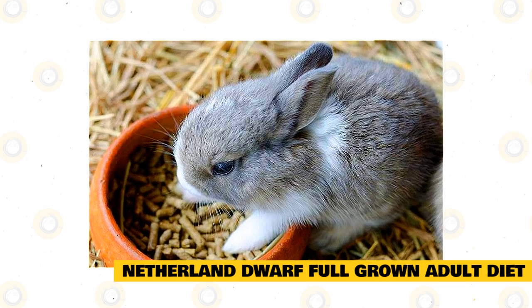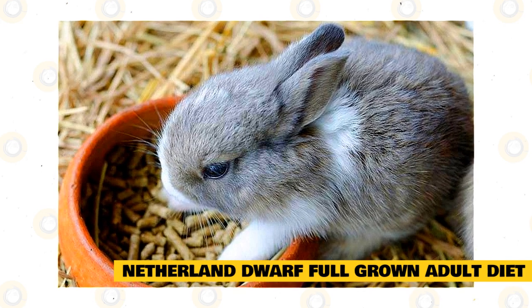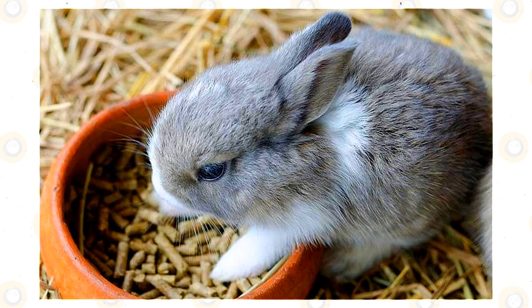This breed standard states adult bucks and does should top out around 2½ pounds, so you can use that measurement as a guideline, but basically make sure his weight is a good match for his framework.